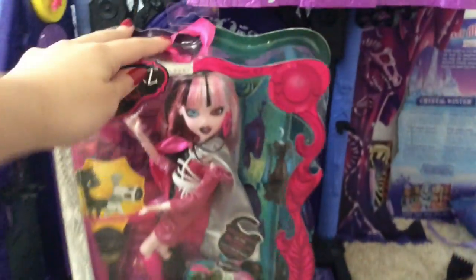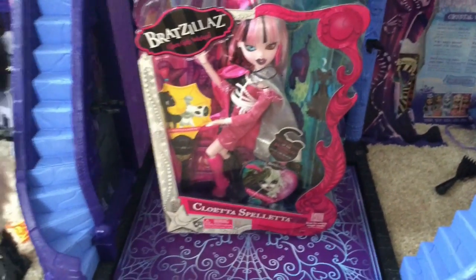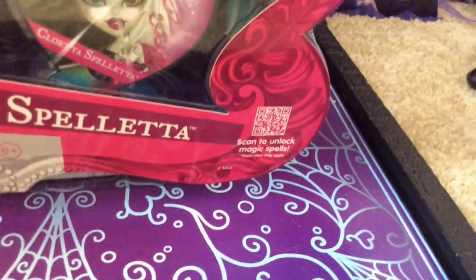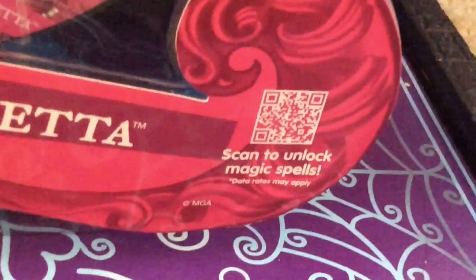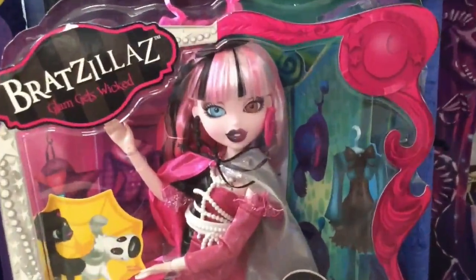What is she doing with the camera? So, Cloetta's whole thing is like changing it up. She's got silver on one side and pink on the other side. Anyway, Cloetta's spelletta. I wish that these things still worked. Like, I haven't tried, but more than likely they don't work anymore because she's from 2013.